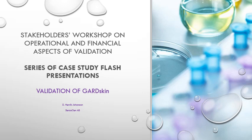Hello, my name is Henrik Johansson and I'm chief scientist of Sensogen. I would like to thank the organizers for inviting me to give this presentation on a case study of the validation of GuardSkin, which is a novel method for assessment of chemical skin sensitizers.